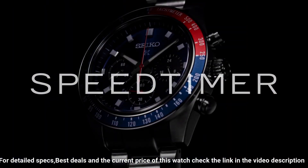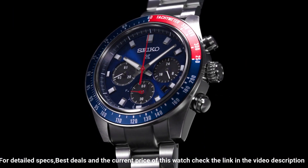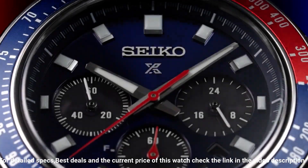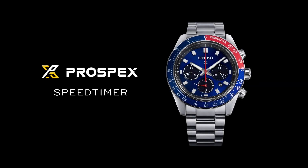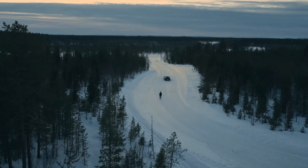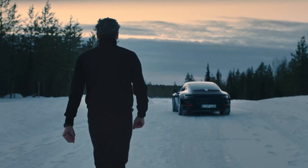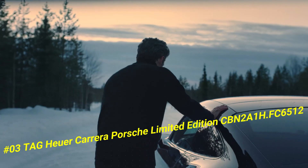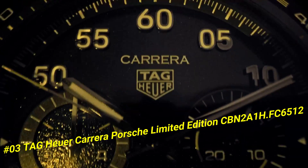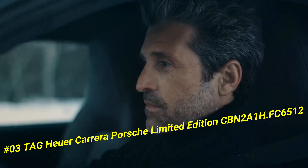Features a blue dial with sunray finish and red accents, date calendar, 24-hour sub-dial, Lumibrite hands and markers, and curved sapphire crystal with anti-reflective coating on the inner surface.